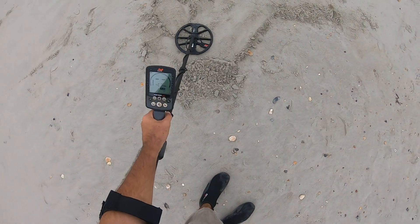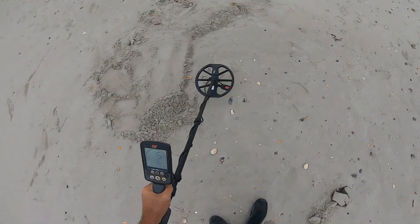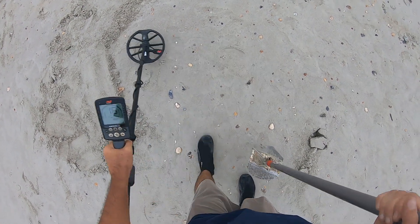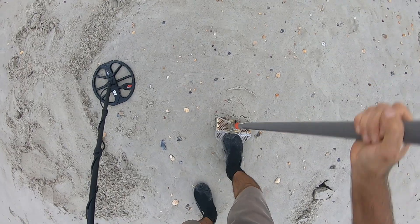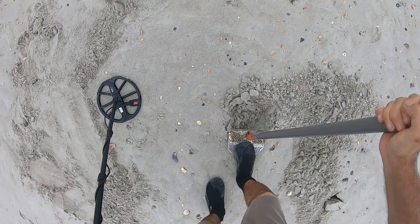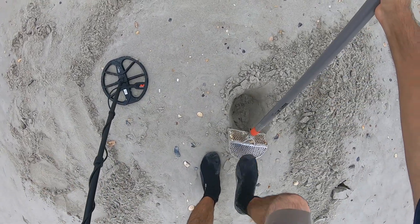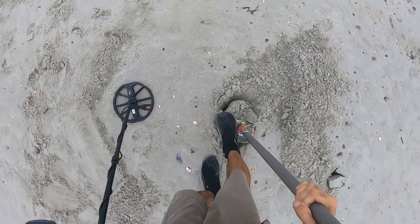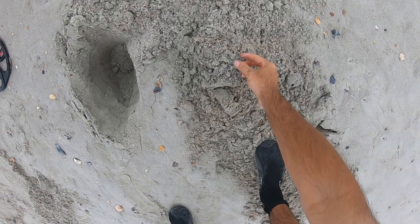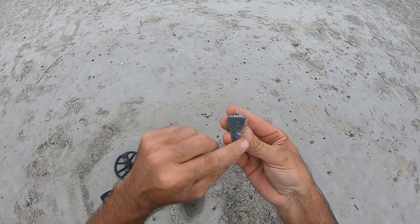Right there is where I found that pendant. Making my swipe back and forth, and right here I have a 15 jumping up to 18. Maybe it could be a chain — we're about to see. I see a piece of string and it's a fishing weight, a three-ouncer.